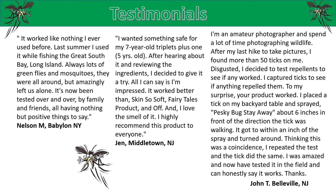Testimonials. Nelson M., Babylon, New York: It worked like nothing I ever used before. Last summer I used it while fishing the Great South Bay, Long Island, New York — always lots of greenflies and mosquitoes. They were all around, but amazingly left us alone. It's now been tested over and over by family and friends, all having nothing but positive things to say.